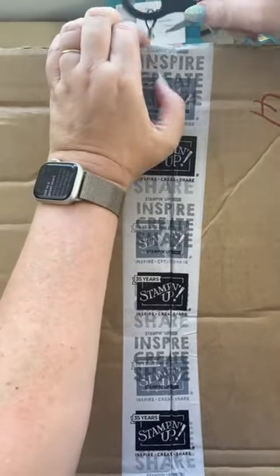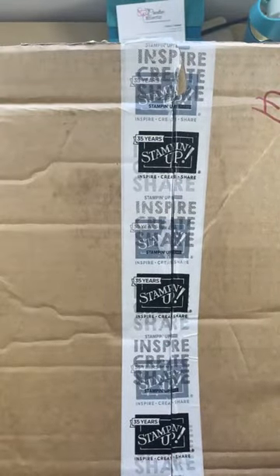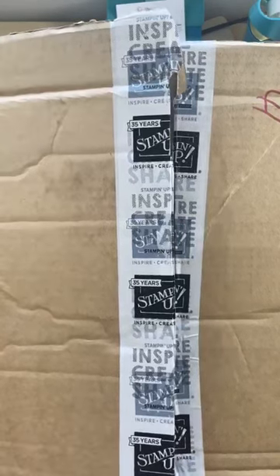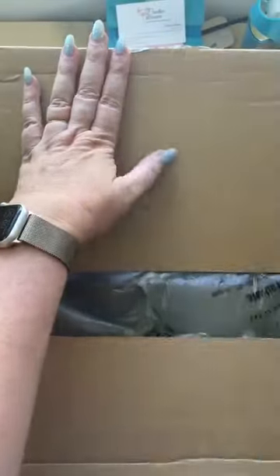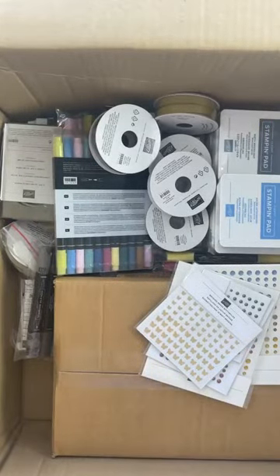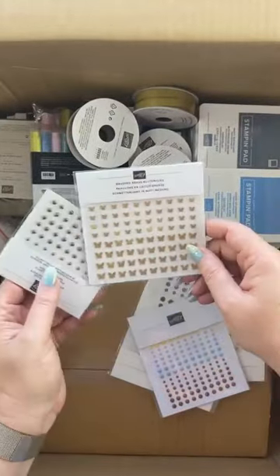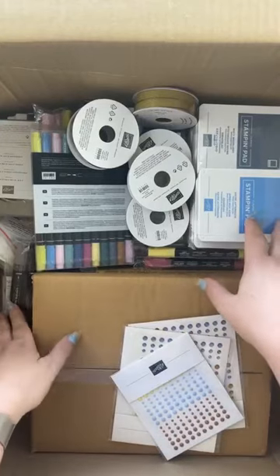I know it's early in the morning and some people will be at work, but I was just so excited and I need to open it. I didn't want to open it without sharing it with you - I want you to share my excitement about the new things that are coming. I do have a couple of things that aren't pre-order - these are carry-over things: the brush butterflies and the metallic dots.